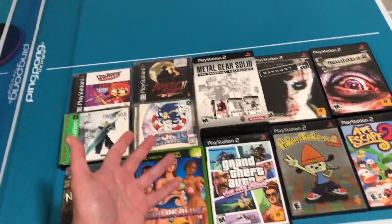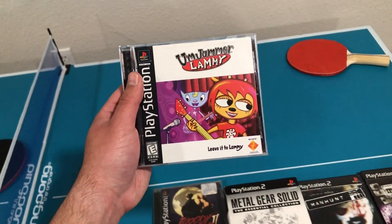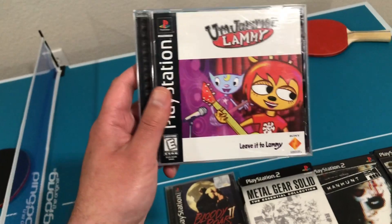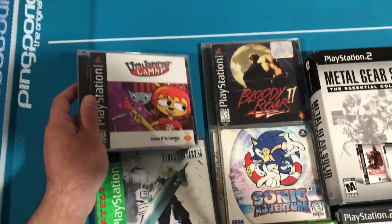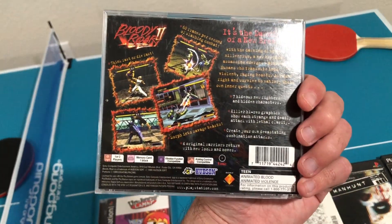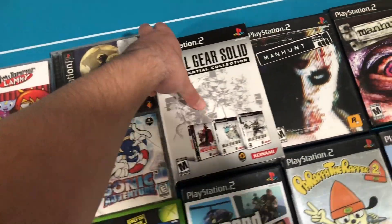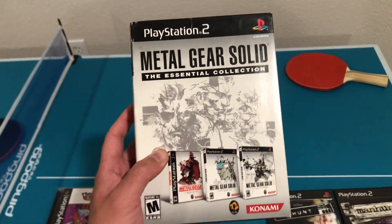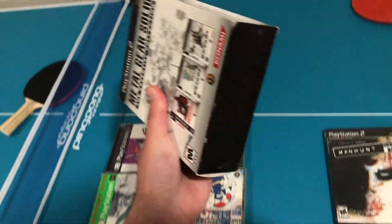Here are a couple games I pulled from my PlayStation collection. First is Jammer Lammy — if you know the PaRappa the Rapper series, this is a spin-off rhythm game mostly about Lammy. Next is Bloody Roar 2, a cool fighting game where characters are people who can shift into animal mode. Then there's the Metal Gear Solid Essential Collection box set, which has all the original Metal Gear games in one box, giving it a bit of extra value.